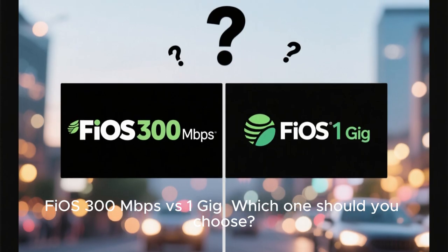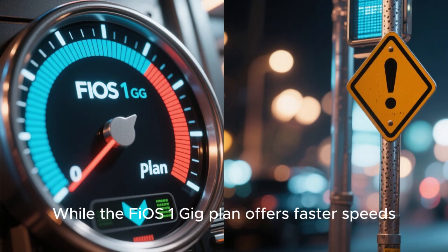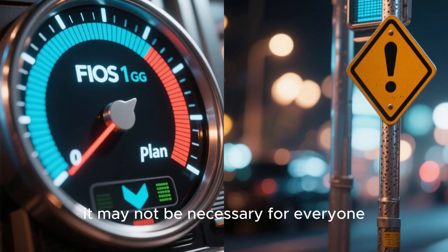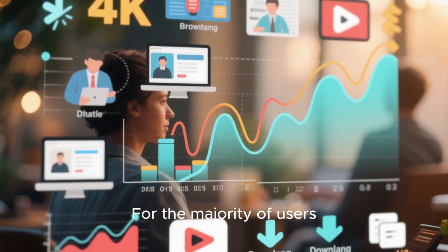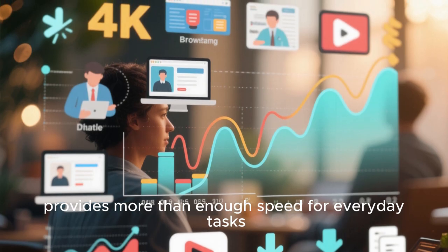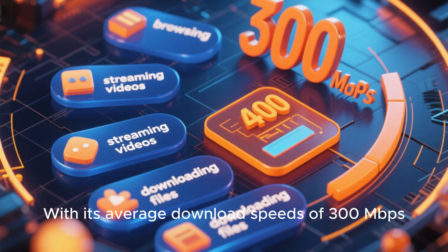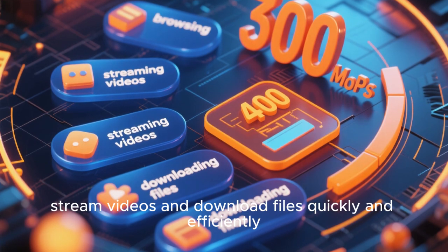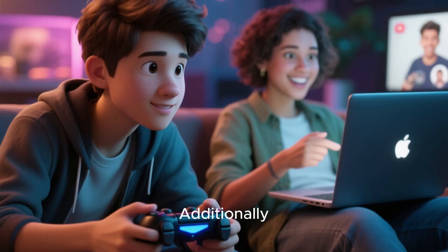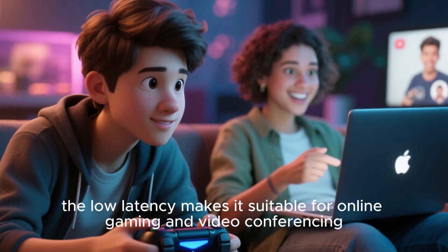Fios 300 Mbps vs. 1 Gbps — which one should you choose? While the Fios 1 Gbps plan offers faster speeds, it may not be necessary for everyone. For the majority of users, the Fios 300 Mbps plan provides more than enough speed for everyday tasks. With average download speeds of 300 Mbps, you can browse the internet, stream videos, and download files quickly and efficiently. Additionally, the low latency makes it suitable for online gaming and video conferencing.